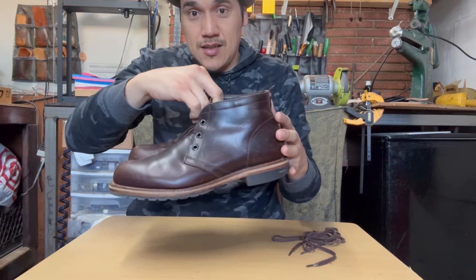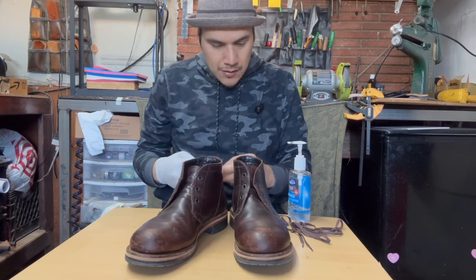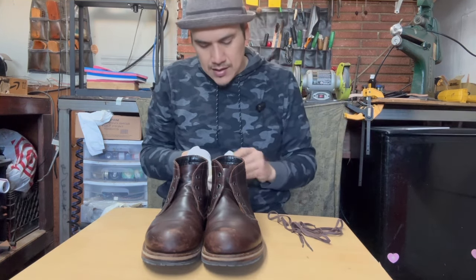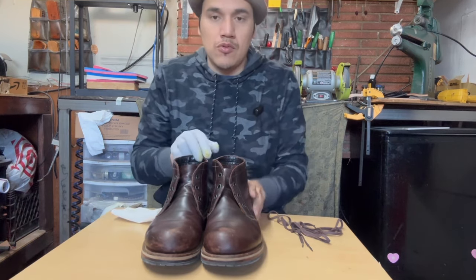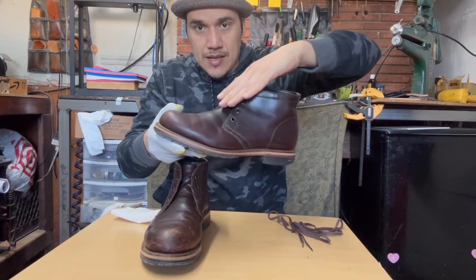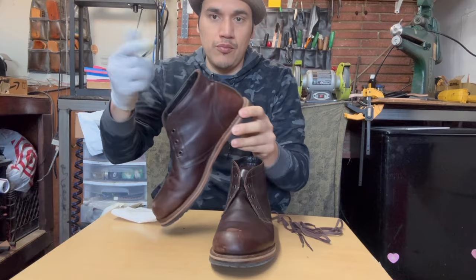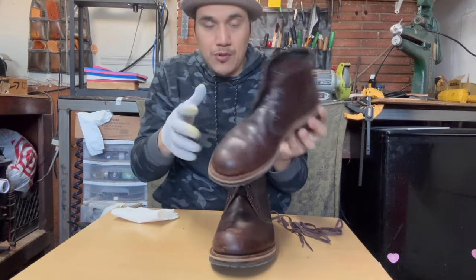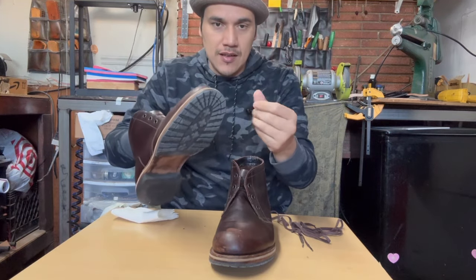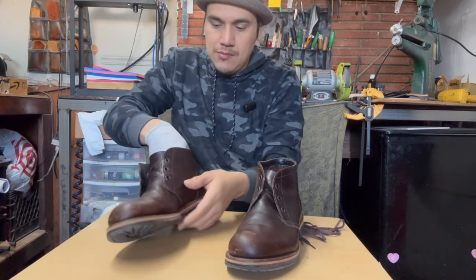Bueno, recapitulando: compré estas botas. La verdad no soy fan de las botas chuka. Estaba buscando unas botas Frye, unas hiking boots, pero no encontré nada y entre la búsqueda aparecieron estas botas. Lo principal que me gustó es que son redondas, no son puntiagudas. La mayoría de botas chaka que he visto son más puntiagudas y tienden a estar más inclinadas. Esta está más parejita, y por eso me gustó. El cuero, en la foto no podía apreciar el grosor, pero me dejé llevar por la vista. La bota está forrada pero no con cuero, sino con una especie de tela de red.